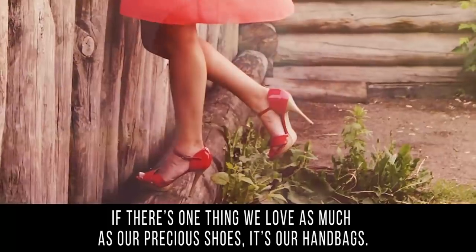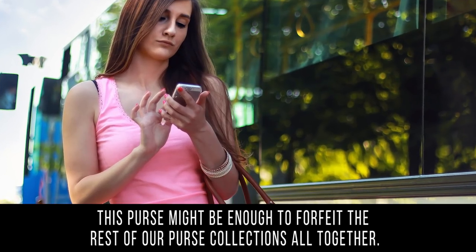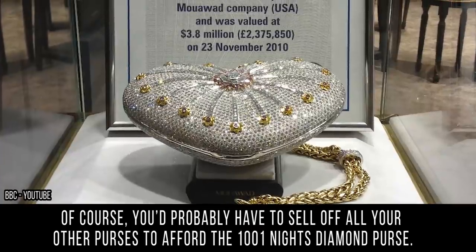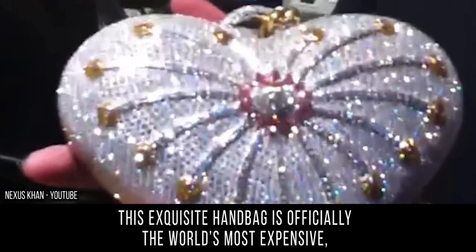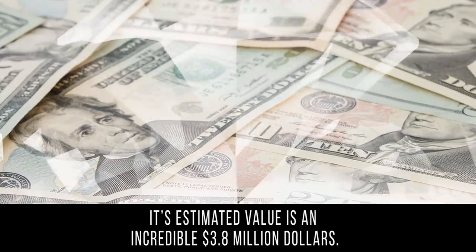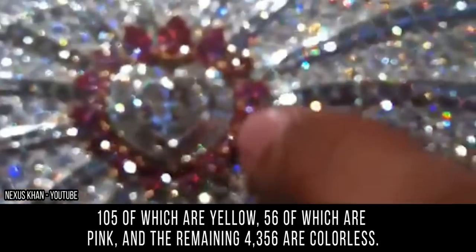Purse: if there's one thing we love as much as our precious shoes, it's our handbags. If diamonds are a girl's best friend, this purse might be enough to forfeit the rest of your purse collection. The One Thousand and One Nights Diamond Purse is officially the world's most expensive according to the Guinness Book of World Records, with an estimated value of 3.8 million dollars. It's in an eye-catching heart shape and encrusted with 4,517 differently colored diamonds.